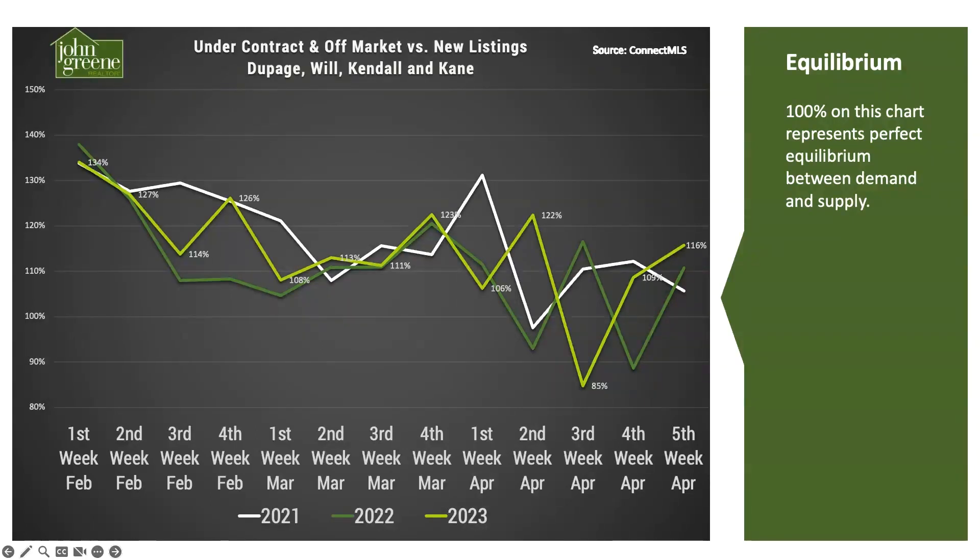Here we have off-market activity — you can see the total number of listings on the market relative to the total number that left the market. Same trend here: lower off-market activity this past week bolsters this metric this week.